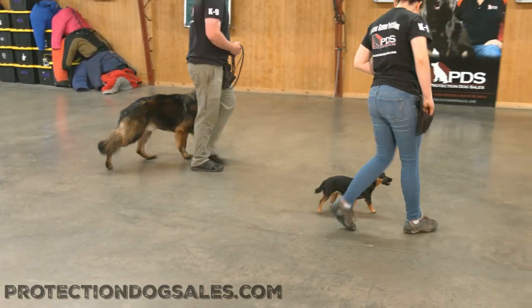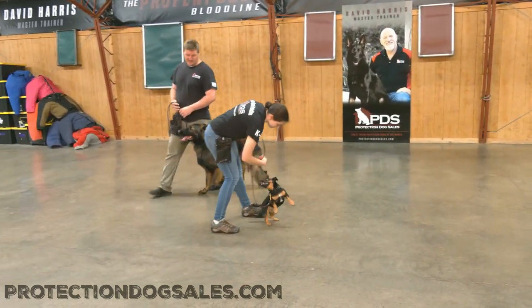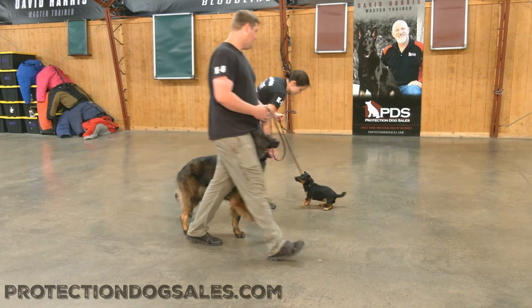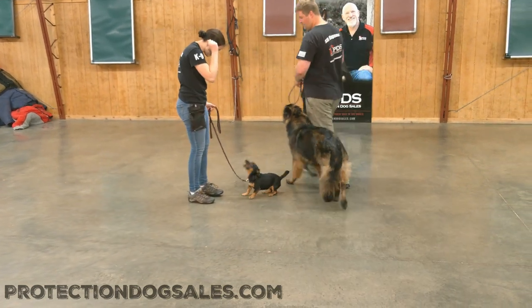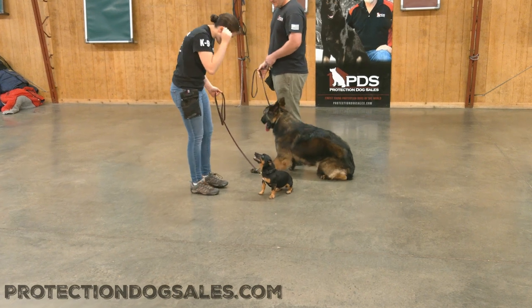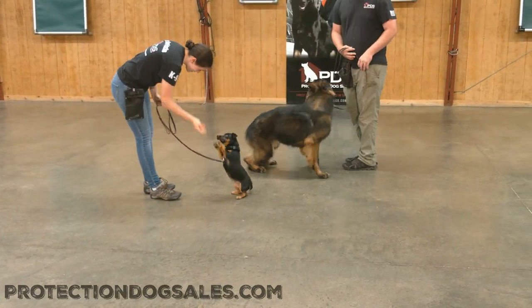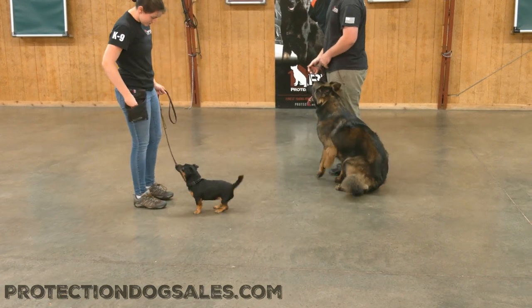Both of these dogs have a lot of tricks, a lot of cool behaviors, and exposure to a lot of things. We've been raising them in our puppy raiser program since they were eight weeks old. So being three and four, they have a lot of experience, a lot of exposure.